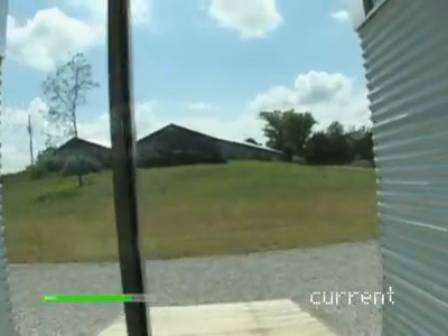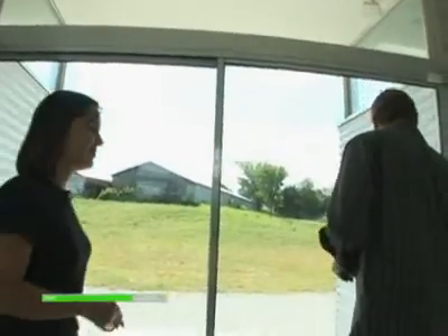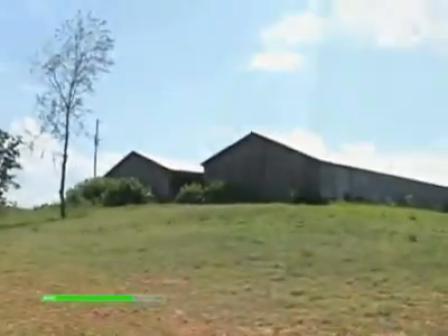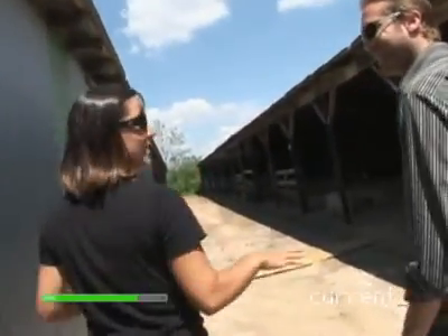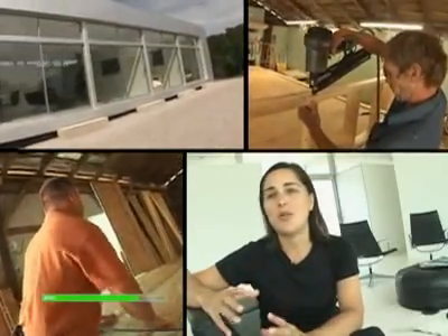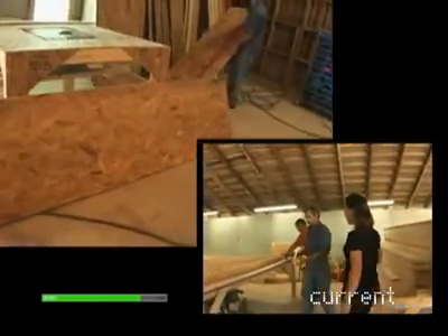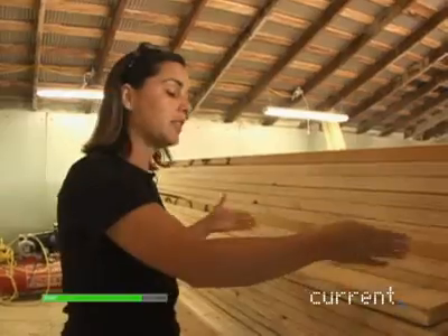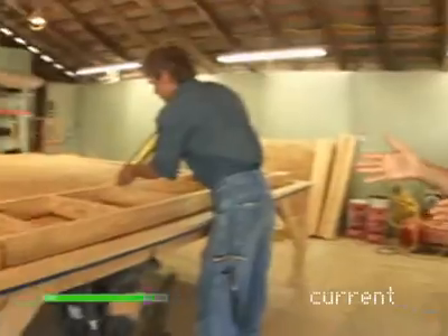Those barns over there are actually where we build the LVs. This is our manufacturing facility. These barns were here when we first got here, and when I saw them, I thought this will be perfect. The challenge of prefab is that it's like this big, huge, complex puzzle. These two gentlemen build my LVs and they do a wonderful job. They basically cut all their 2x6s, and once they cut them to specifications, they assemble it here.